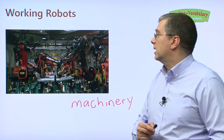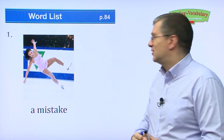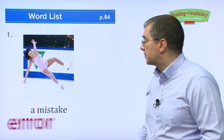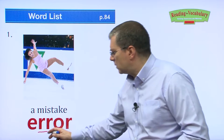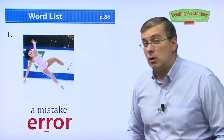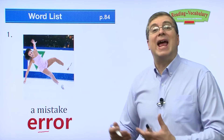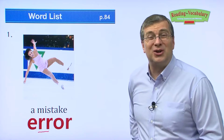Let's begin now with the vocabulary. Our first word — she's falling down, she made a mistake. What is another word for mistake? We can say error. Error is a little tricky because you have the two R's. An error is a mistake. If you make a mistake, you make an error. She made an error. That's too bad — I hope it doesn't hurt.